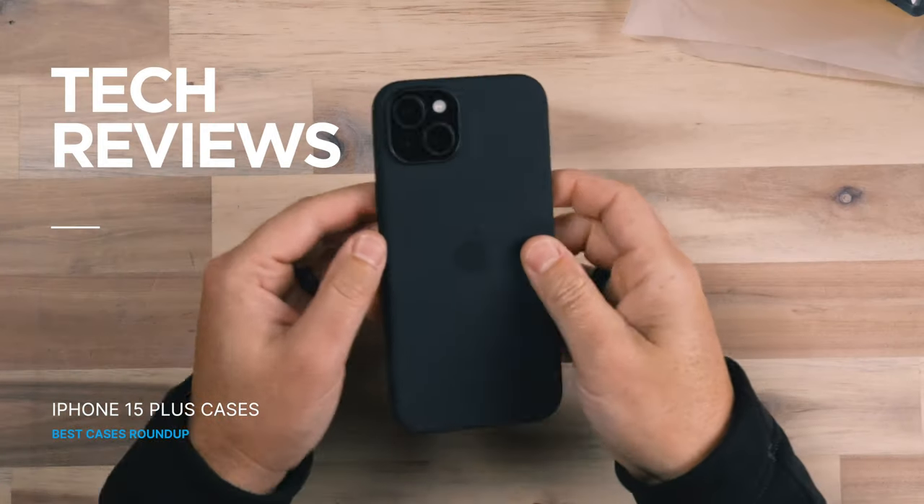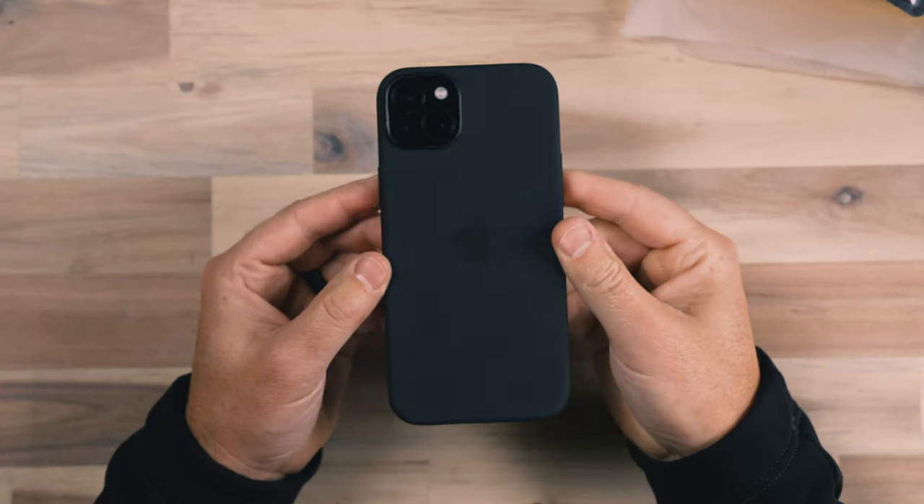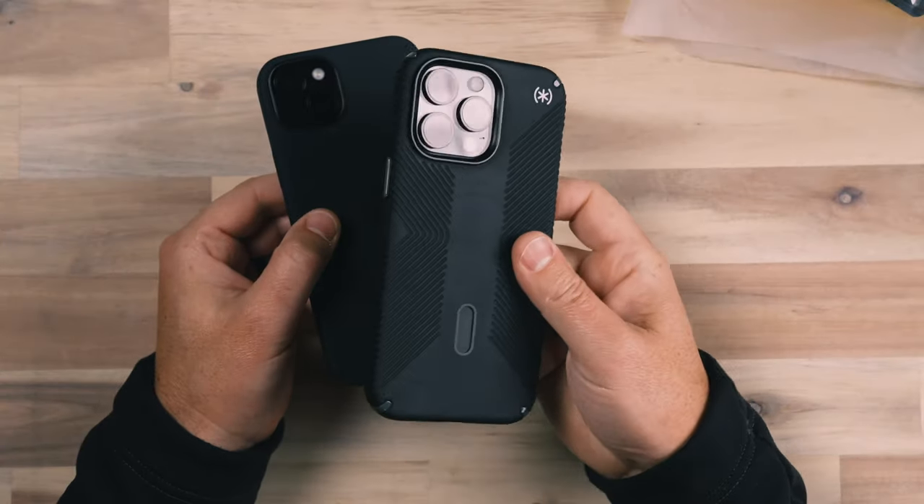Today we're looking at cases for the iPhone 15 Plus, which is a great device. I purchased this device because I typically have two different iPhones — I have the iPhone 15 Pro Max, and I did a video on cases for it, so if you're interested in that make sure to check out that video on my channel and subscribe so you can get updates when I put out new videos like this.